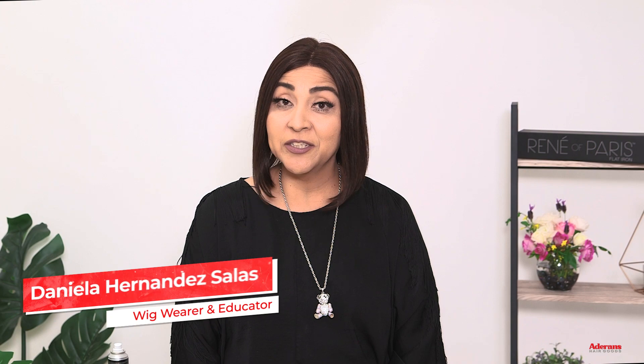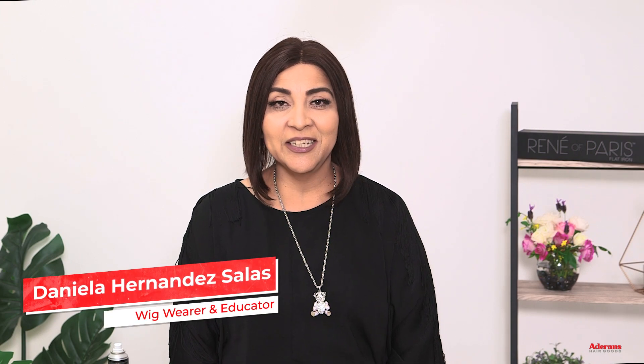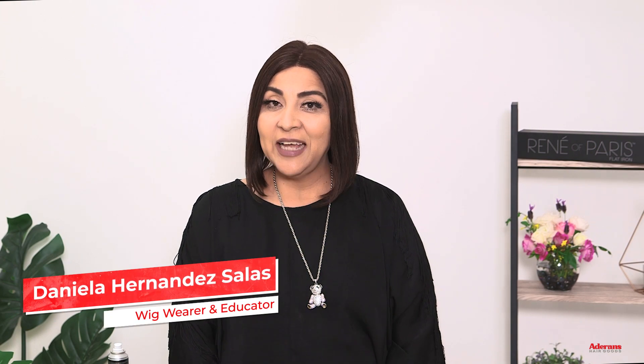Hi, my name is Daniela. I'm a licensed cosmetologist, a wig shop owner, and an Adelance Educator instructor. Today I am super excited to share with you the new Alexander Couture collection. We have so many different styles and several new colors.